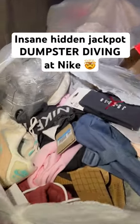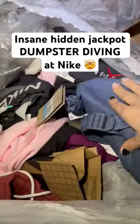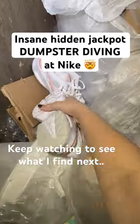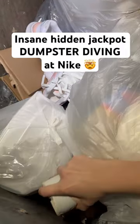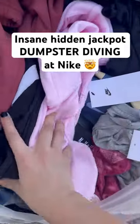I'm dumpster diving at Nike again and there's another bag here full of stuff. Look at the shoes — there might actually be some shoes in here, and then there's a ton of clothing. Everything looks like it still has tags on. I pulled the bag out and there's a couple pairs of shoes in here, and then I found the matching pair that was in the bag. Back home now, there are some shoes and then some clothing.